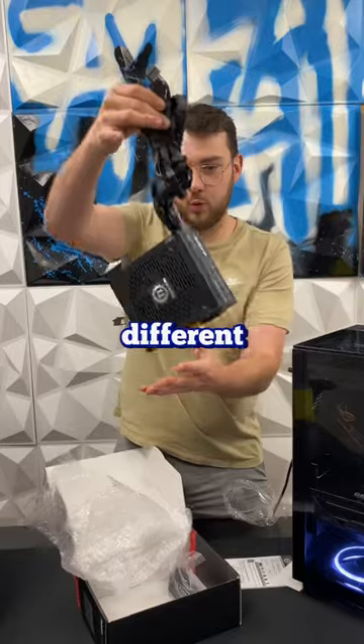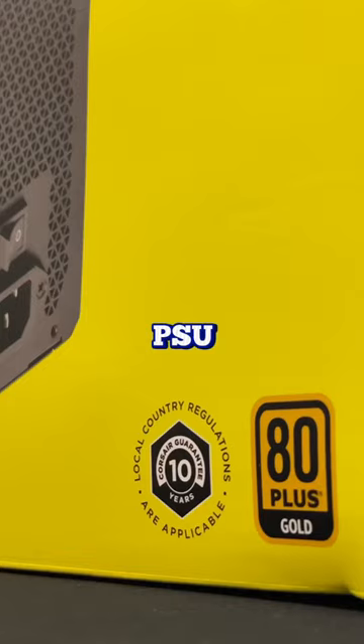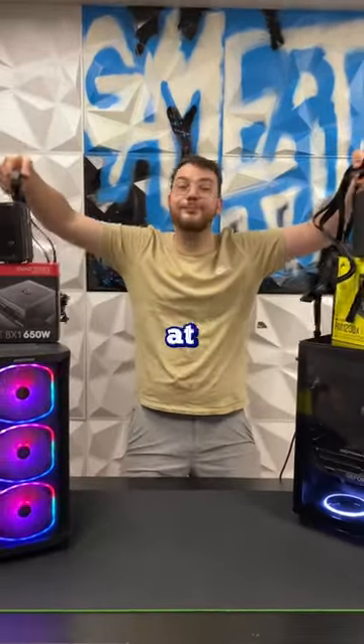Another thing to look out for is that different PSUs have different efficiency ratings. For example, 80 Plus Gold means it has a much higher efficiency rating than Silver and Bronze, indicating that the PSU has an efficiency of at least 87% at 20% load, 90% at 50% load, and 87% at 100% load.